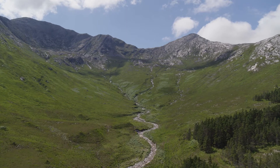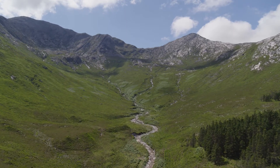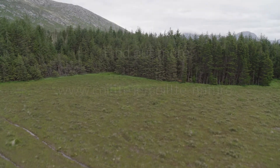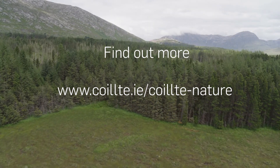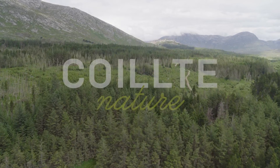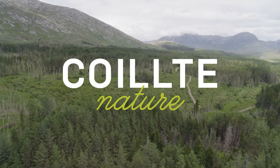If you have local knowledge about this site, the Quilter Nature team would love to hear from you. We'll see you soon!